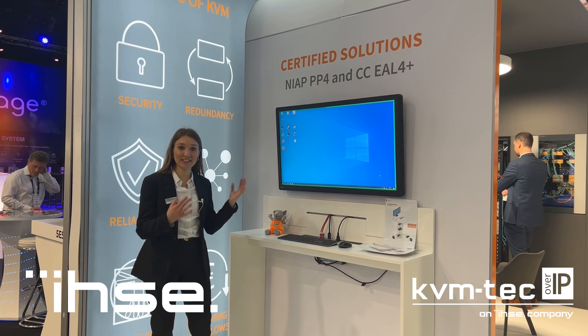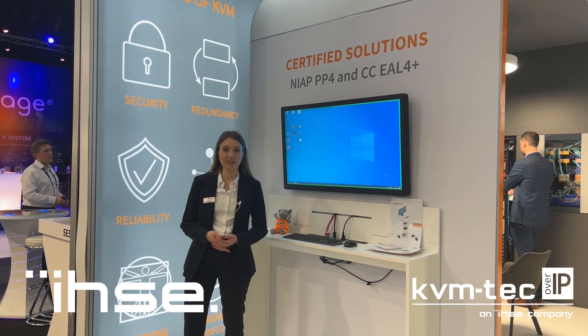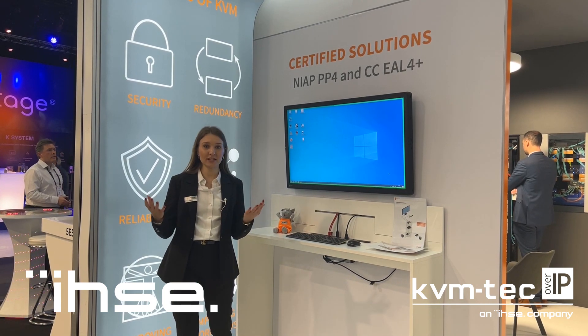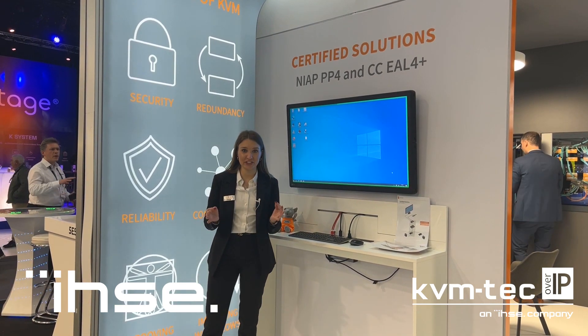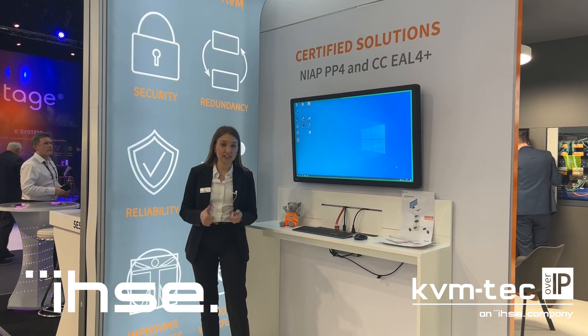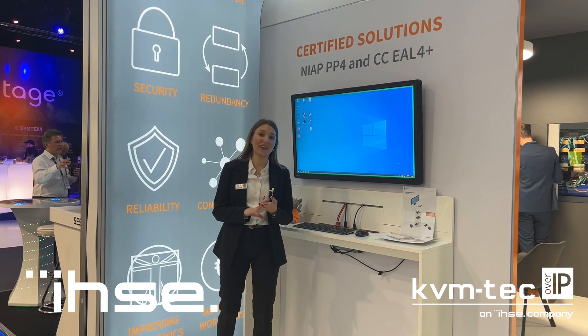Here you can see our recently certified new solution, the Draco Vario KVMI isolated secure extender, which has recently been NIAP PP4 certified. It countermeasures against various threats such as keyboard, mouse, USB data, and hardware and firmware tampering threats.